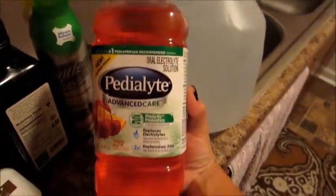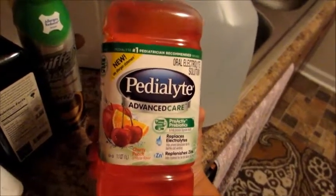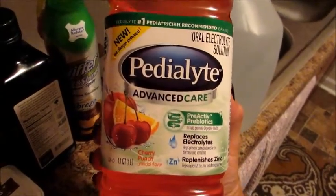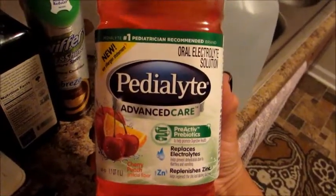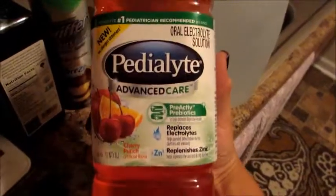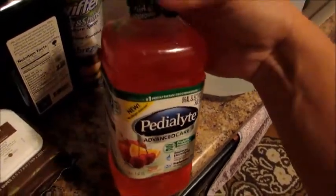I got some Pedialyte — it was about six or seven dollars and I had a $1.50 off coupon. Grady is not sick and rarely gets sick, but next month he's starting preschool and I know kids tend to get sick more when they first start. So I got this precautionary — if he gets a stomach bug or his tummy is upset, I'll have it on hand. I've had good luck with Pedialyte in the past. I also got a gallon jug of Target brand drinking water for my Keurig.